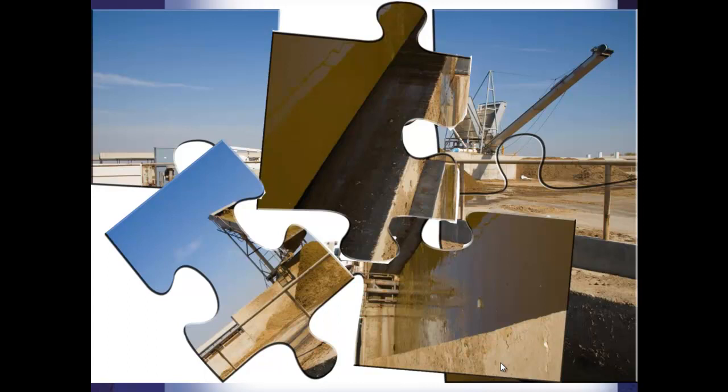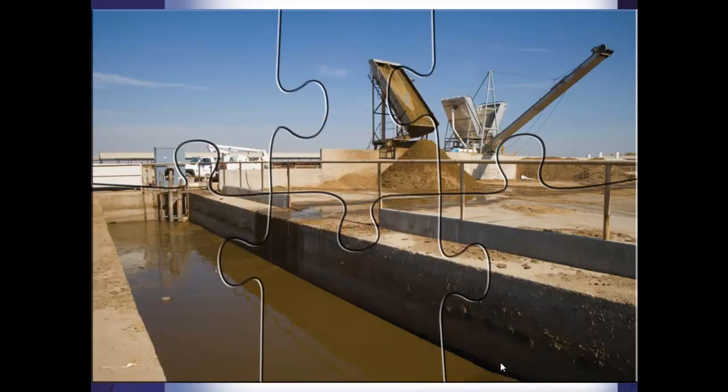We continue to work with the landowner to help them meet those resource concerns and try to meet those goals and objectives. Finally, you come up with a complete picture. This picture may change over time, but at least now we see what we're doing and we have been able to help that landowner reach the goals they wanted — dealing with the soil, the water, the air, the plants, the animals, the energy resource, all those resource concerns. It's no different with solid/liquid separation.